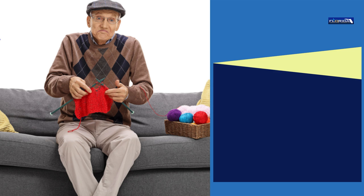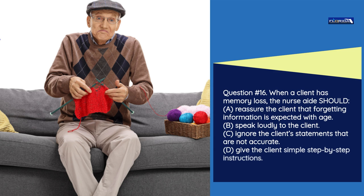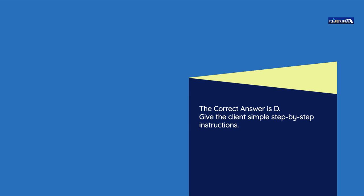Question number 16. When a client has memory loss, the nurse aide should: a) Reassure the client that forgetting information is expected with age. b) Speak loudly to the client. c) Ignore the client's statements that are not accurate. d) Give the client simple step-by-step instructions. The correct answer is d: Give the client simple step-by-step instructions.